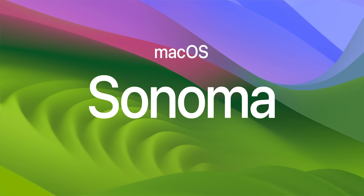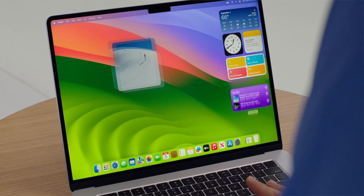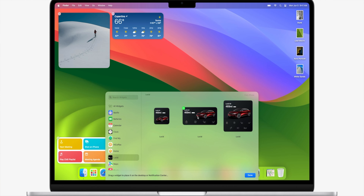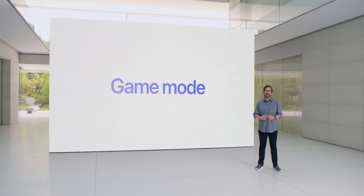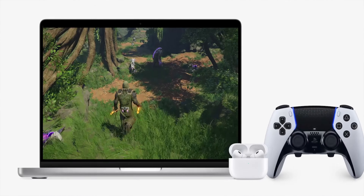The new macOS is called Sonoma. There are brand new screen savers and widgets that can be dragged anywhere on your desktop screen for easy viewing, and they automatically fade away when you open a new app, which looks really cool. You can even use your iPhone apps on your Mac without them being natively installed. A big shocker was the appearance of Hideo Kojima with the announcement of a Director's Cut of Death Stranding coming to Mac soon, showing that Apple is taking gaming very seriously. There's also a brand new Game Mode that will prioritize your computer's resources to gaming when activated.